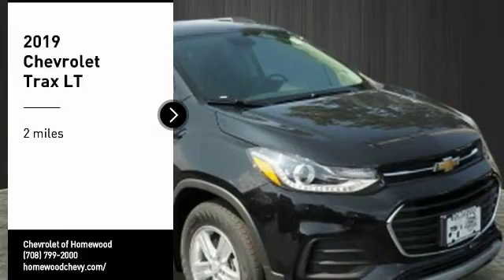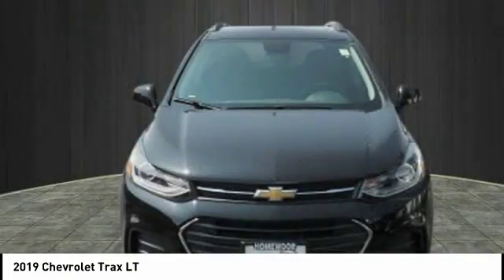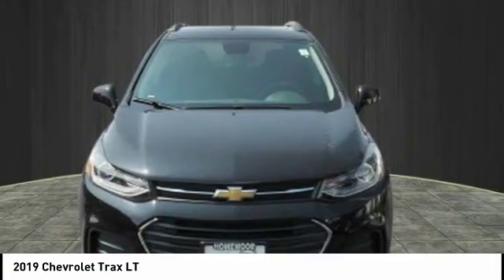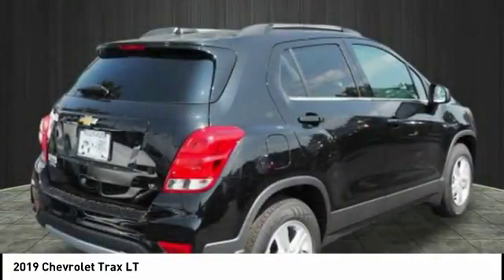Looking for the right vehicle? Check out the 2019 Chevrolet Trax. The Trax is tiny on the outside but remarkably spacious within. It comes with clean and modern interiors.